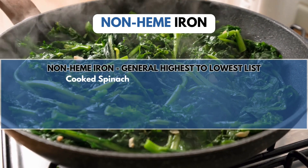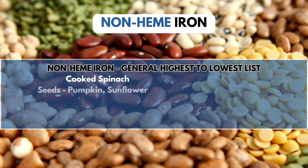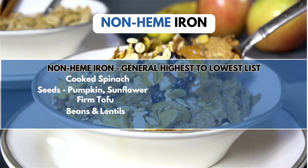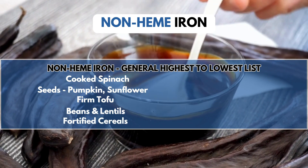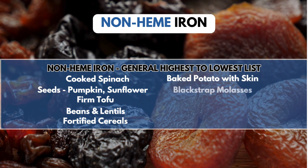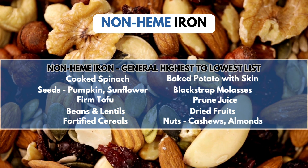For a more general highest-to-lowest list of foods with high non-heme iron: cooked spinach — note that when raw, the iron in spinach is blocked by oxalates; seeds such as pumpkin seeds and sunflower seeds; firm tofu; beans and lentils such as chickpeas, white beans, red kidney beans, soybeans, and black beans; fortified breakfast cereals — for example, Total cereal has 18 milligrams of iron per cup; baked potato with skin; blackstrap molasses; prune juice; dried fruit such as raisins and apricots; and nuts like cashews, almonds, and pistachios.